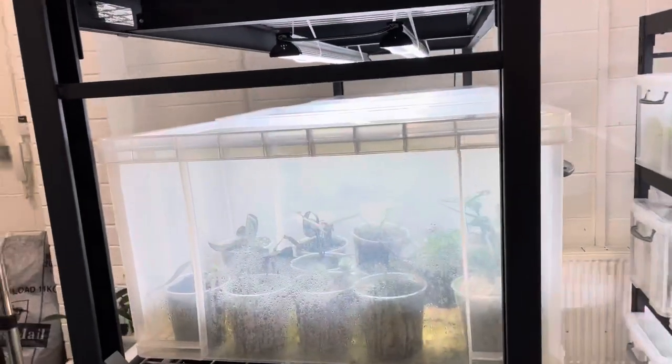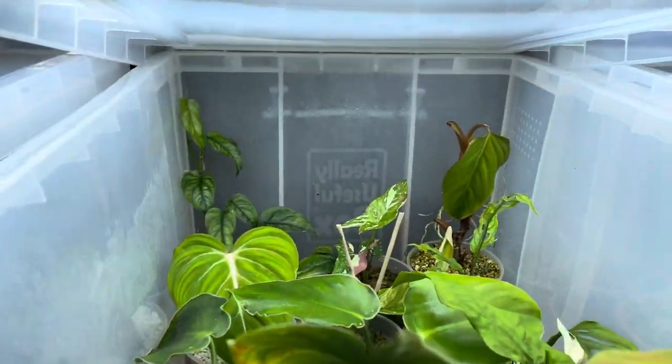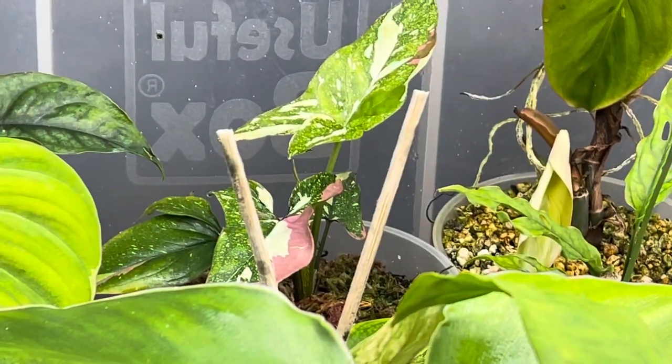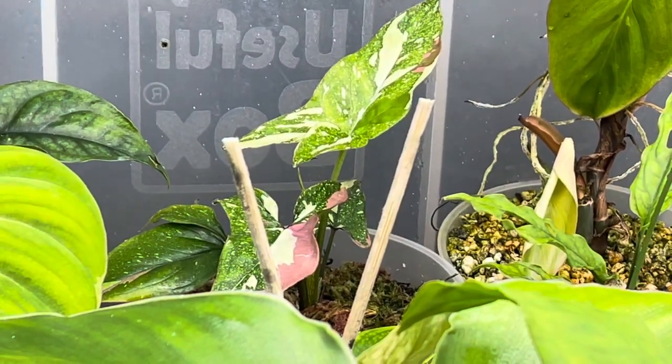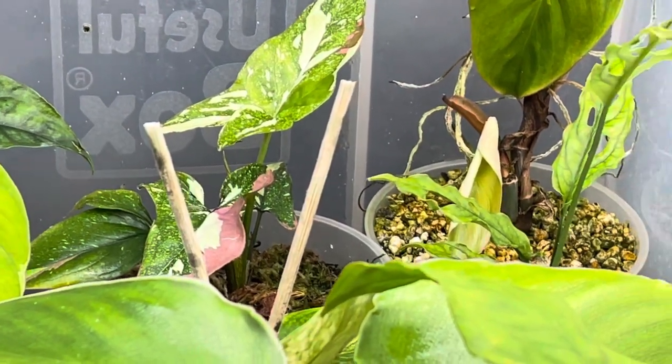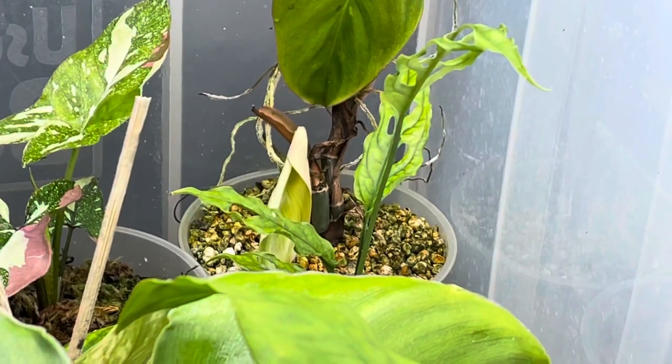I'll show you some special plants. Let's see if you can recognize some — what's that? Syngonium tricolor — beautiful plants. And look at this: Monstera obliqua. I've got many many treasures in these boxes — treasures in every box basically.